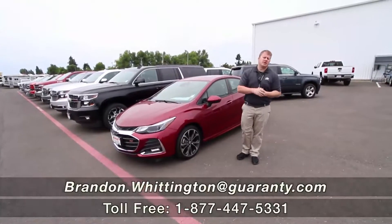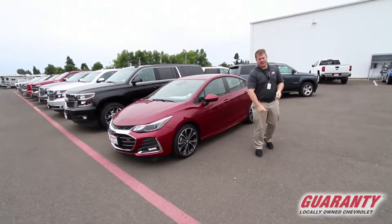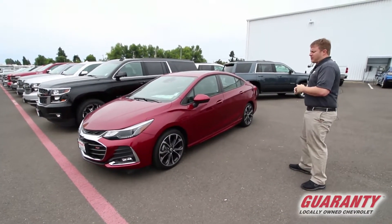Hello everyone, Brandon Whittington here at Guaranty Chevrolet. Thanks for taking the time to click on this 2019 Chevrolet Cruze. Want to get you a little better look at this car today. First of all, this is a Premier, so this guy is loaded up.